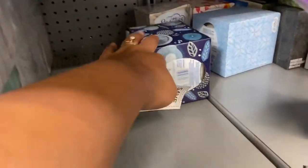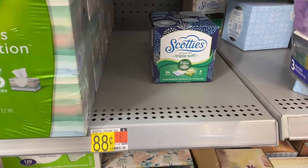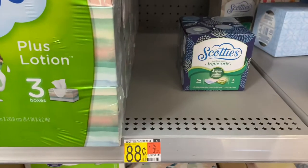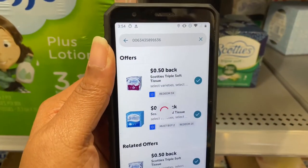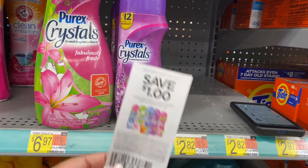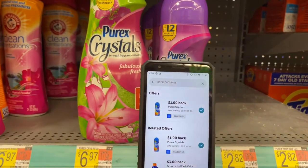Now grabbing the Scotties — they are $0.88 each and I'm buying two because ibotta has two separate rebates. Using a $0.75 off two coupon from the 2/27 Smart Source, I'll pay $1.01 at the register and submit both rebates to ibotta — that makes them free plus a $0.47 money maker! Also grabbing Purist Crystals at $2.82, using a $1 insert coupon and ibotta gives back $1.00, final cost $0.82.